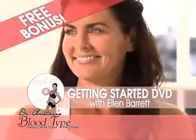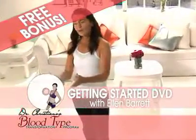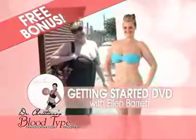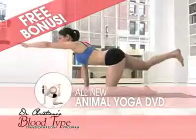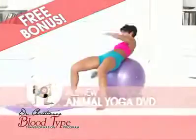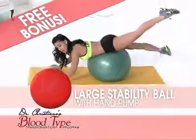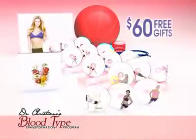You'll also receive these special bonus items: the Getting Started DVD with the incredible Ellen Barrett that will share with you the secrets behind the blood type program and give you tips on how to change the way you consume food and stay motivated to exercise. The all-new Animal Yoga DVD with the amazing Nicole Newman — designed for all blood types, these fun new poses will build long, lean muscles while you melt away the stress — and the large, high-quality stability ball to help enhance your workouts. We'll even include the pump so you can get started right away. That's $60 in free gifts if you call now.